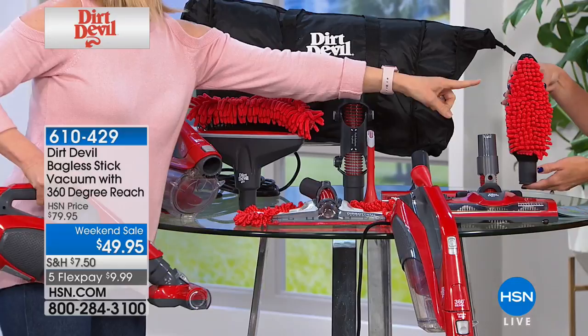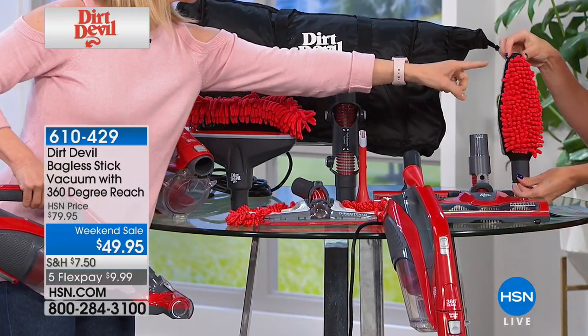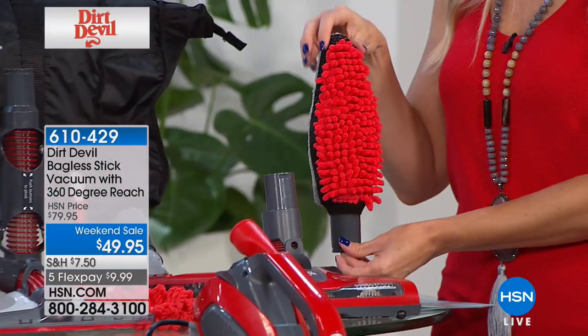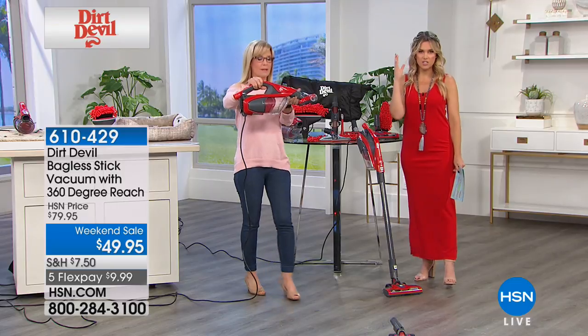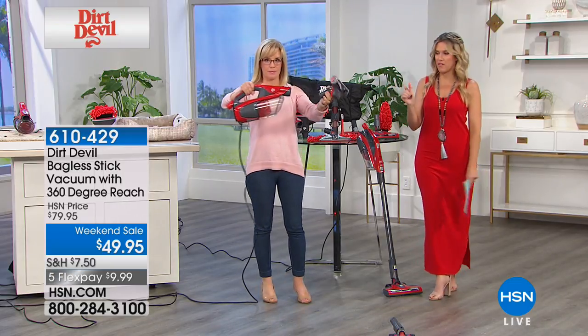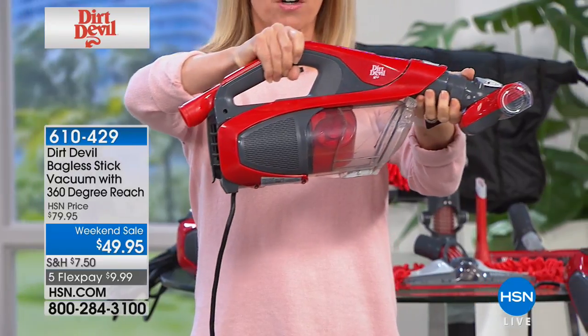And to reach up high, a duster with suction on the side so you can get on top of your refrigerator and all kinds of crazy stuff. So this is a two-in-one: your handheld vacuum and your stick vacuum. Here's your handheld — it has a 26-foot cord, so it's nice. Continued power and you can get everywhere in your house.